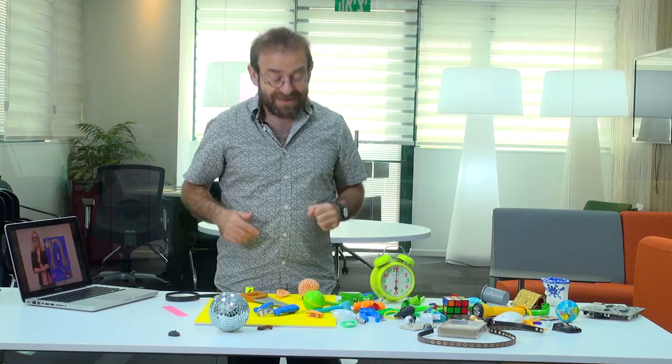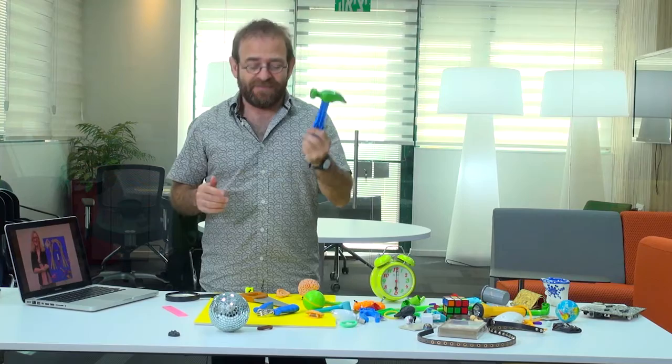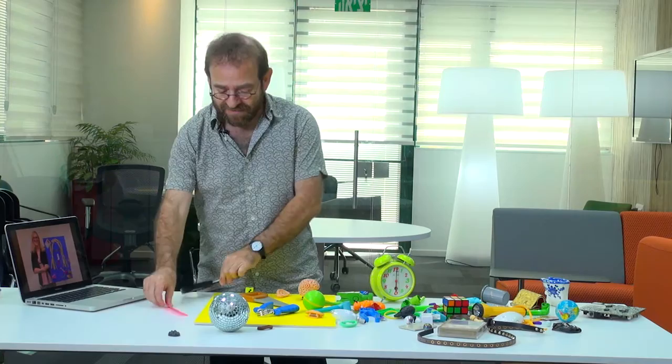They help us communicate. Each object communicates something. A hammer says something. A magnifying lens says something else. A ruler. A light bulb.